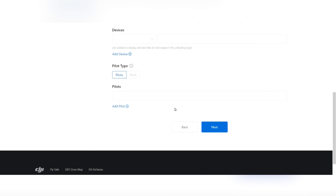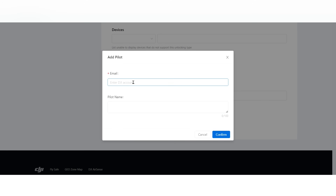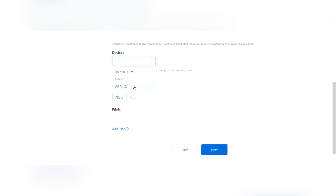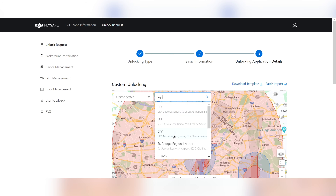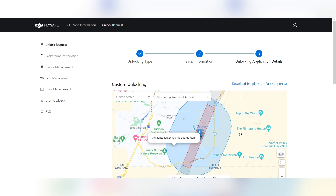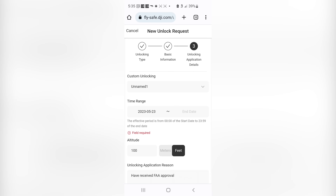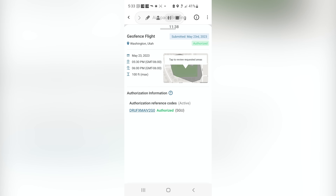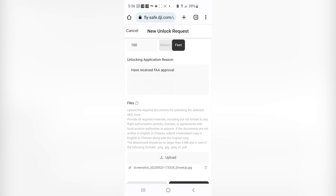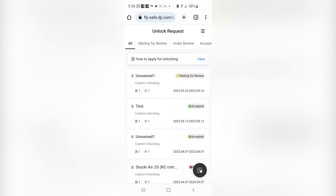If you only have FAA approval for a certain area of a zone, you may not be able to unlock the entire zone — I've had better luck using custom unlock most of the time. Your basic account information will be displayed. Scroll down to add your device and your name under pilots. Then on the next screen, find your location by typing a city name or airport code. You can use a polygon, circle, or GPS coordinates to define the area. Then enter the time range, altitude, the reason, and any uploads — like a screenshot of your FAA authorization — to justify the unlock, then click submit.